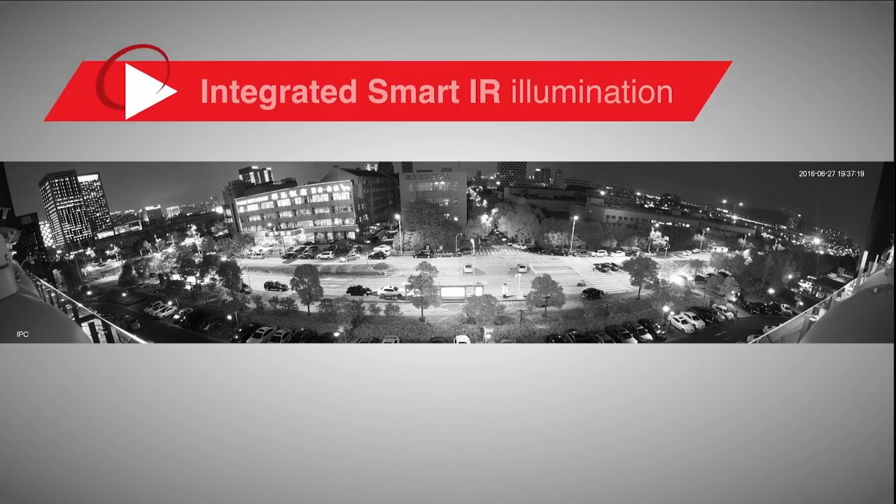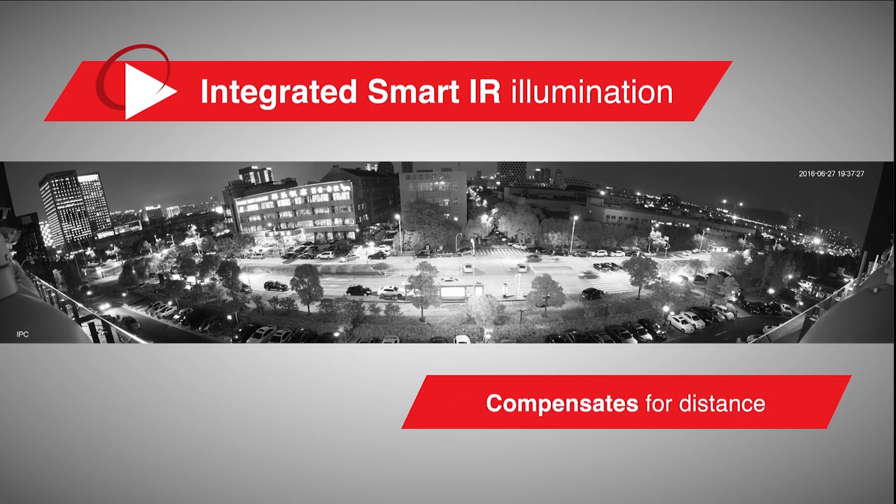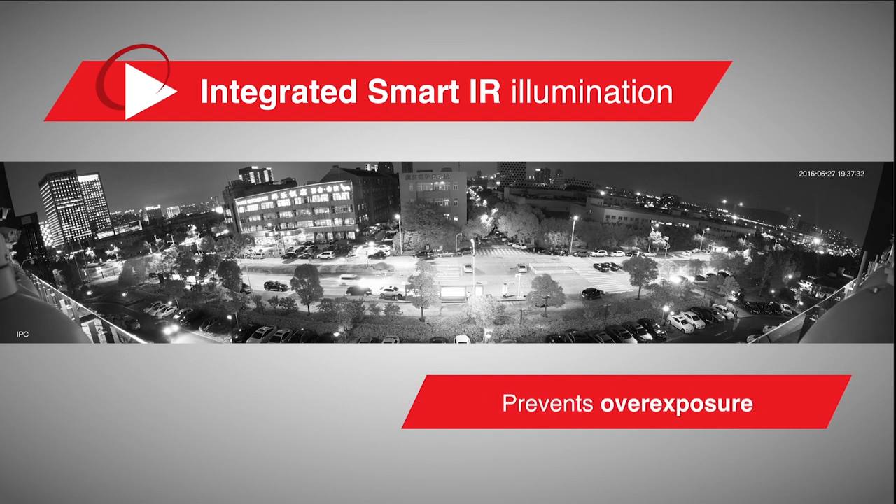The multi-sensor has integrated smart IR illumination providing clear images in dark applications. Dawa's smart IR adjusts to the right level of intensity to compensate for the distance of an object. Additionally, smart IR prevents images from being overexposed as they come closer to the camera.